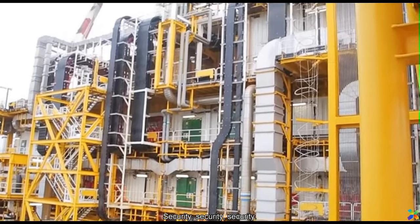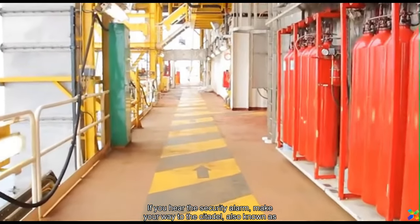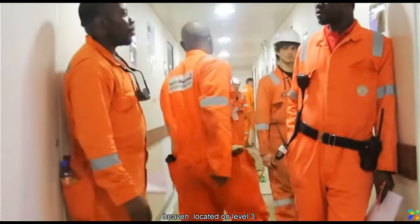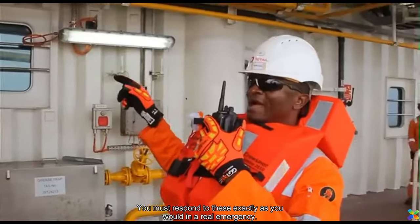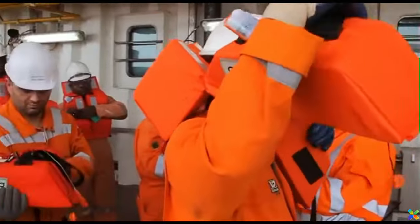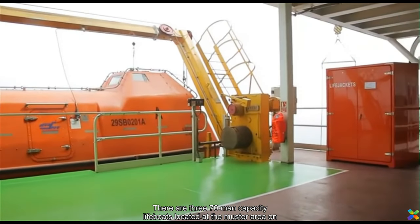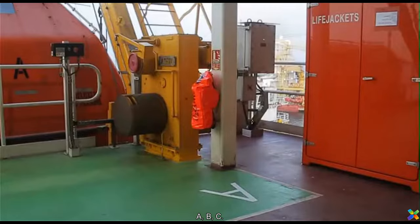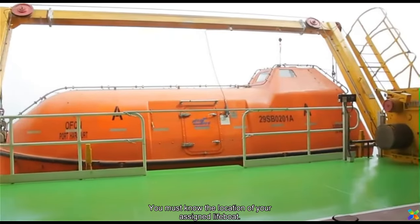Security, security, security. If you hear the security alarm, make your way to the citadel, also known as the safe haven, located on Level 3. There are regular drills and exercises. You must respond to these exactly as you would in a real emergency. There are three 70-person capacity lifeboats located at the muster area on Level 2, tagged A, B, C. You must know the location of your assigned lifeboat.